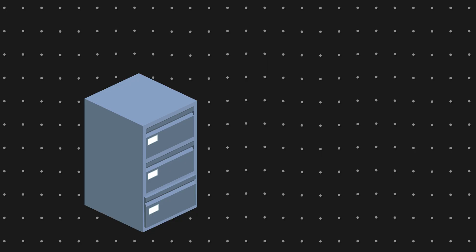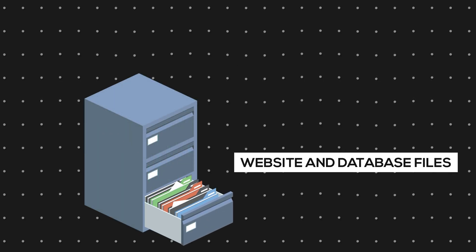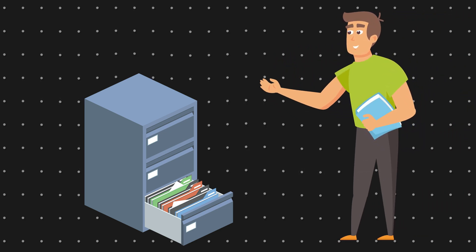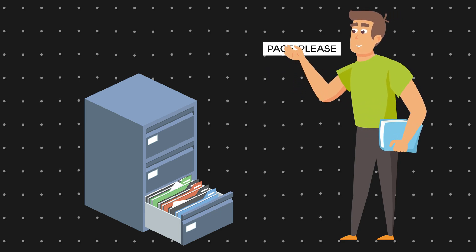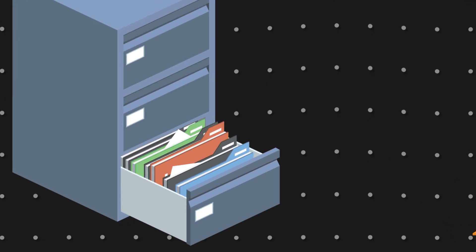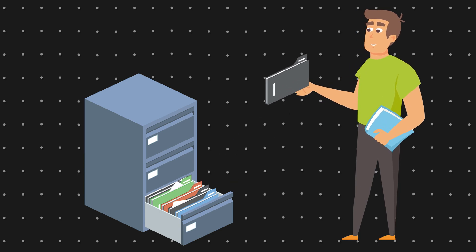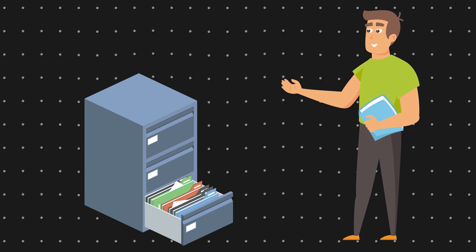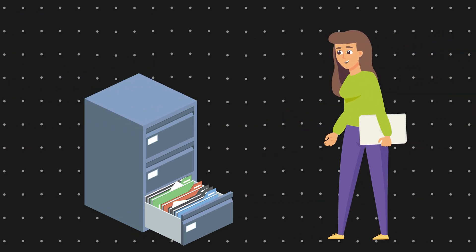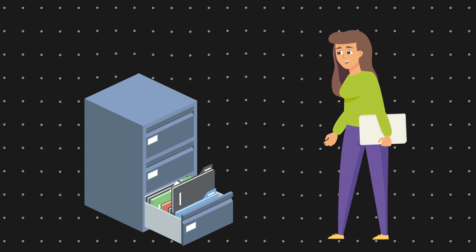Imagine this filing cabinet is your server. All of the folders inside are your website and database files. Now a user comes and asks the filing cabinet, or the server, to show them the about us page. The filing cabinet has to look through all of the folders inside and find the right one, then hand it over to the user. The user takes a look and puts it back in a random place in the filing cabinet. When a new user comes and asks for the about us page, the filing cabinet has to find it again. This takes time.